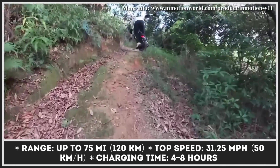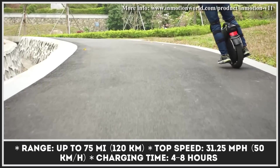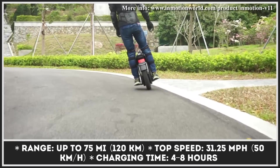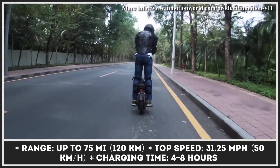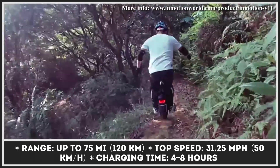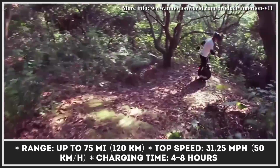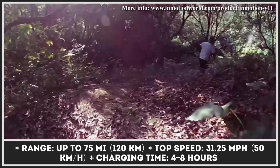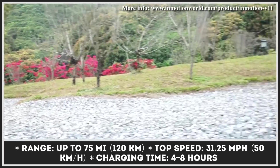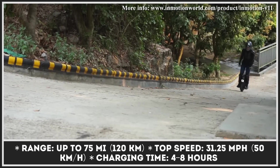Besides making it fast, the creators of the V11 developed an innovative suspension system that has made the monowheel suitable for off-roading. The suspension system has 2.75 inches of air-sprung travel. The riding power is supplied by an 84-volt battery with 1,500 watt-hours of capacity. This battery pack can last up to 75 miles of continuous riding and will need between 5 and 10 hours to be fully recharged.